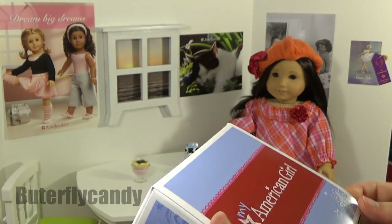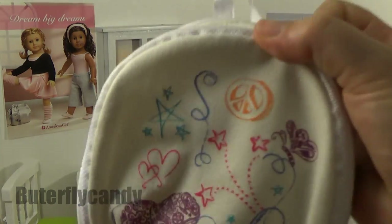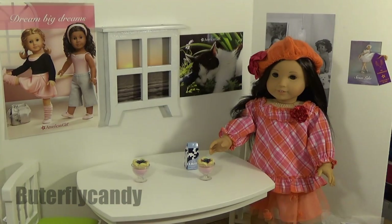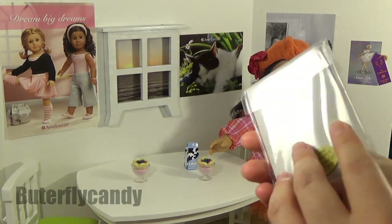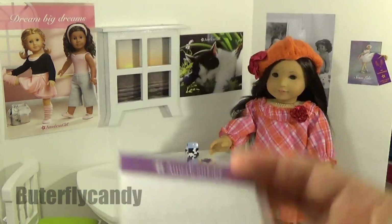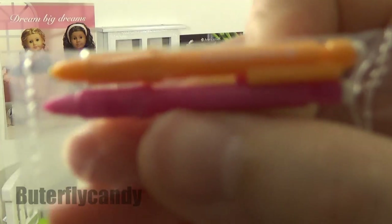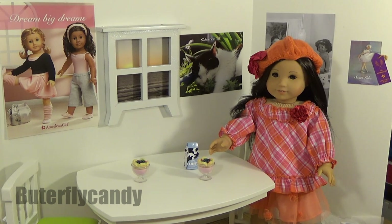Doodle backpack set! Here is the backpack — just in time for my dolls to go back to school. Here is the little notebook, really adorable. The pencil case, a little notepad, a folder. Name stickers, little letter stickers for your folders. Little mechanical pencils that say American Girl on them — they're so cute. And a little ruler. You should definitely get this set if you don't already have it. I know a lot of people have it because it was on a special sale.